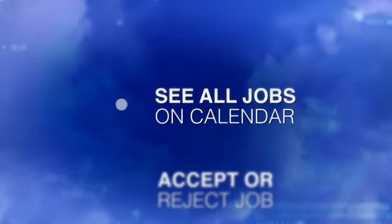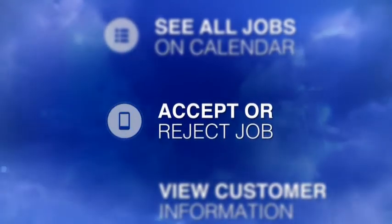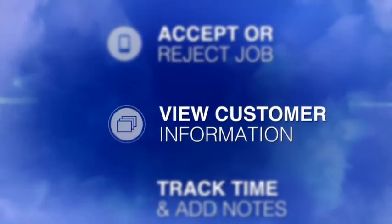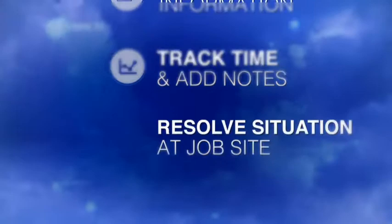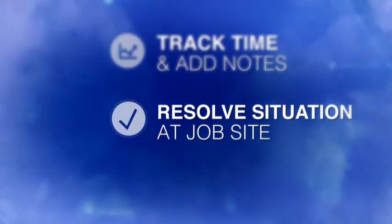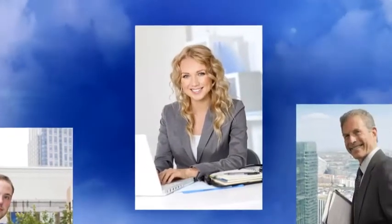Now you and the team can see all jobs on the calendar. Your techs can accept or reject a job, view customer information, track time spent and add notes about the job and what they did to resolve the situation at the job site.